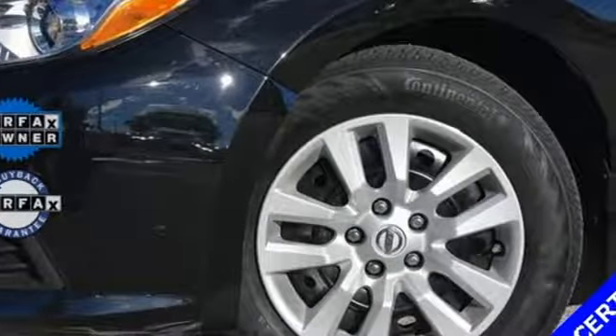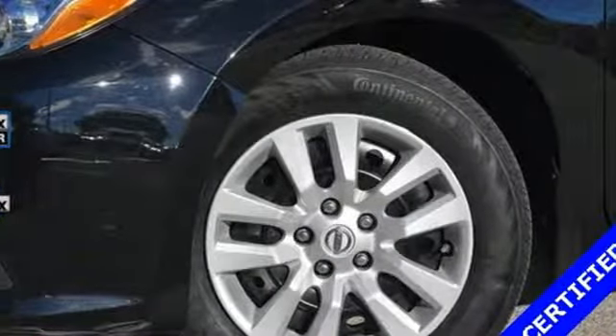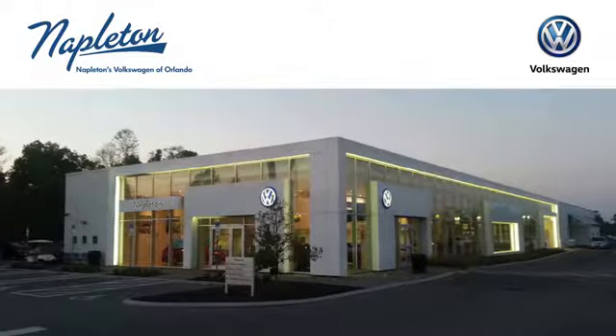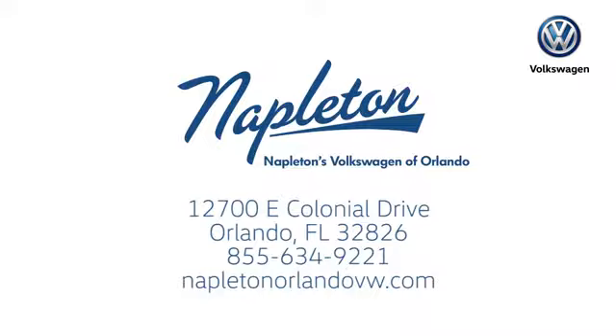Nissan excites the senses. Experience it for yourself today. Call, click, or stop into Napleton's Volkswagen of Orlando today. We're conveniently located at 12700 East Colonial Drive in sunny Orlando. We look forward to serving you.